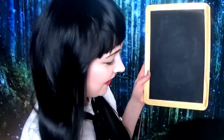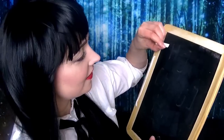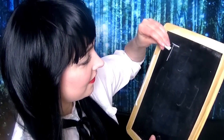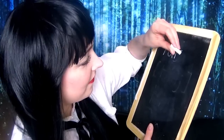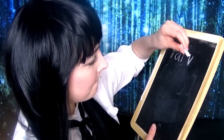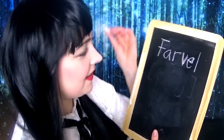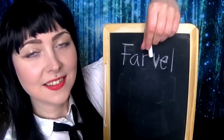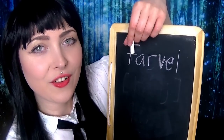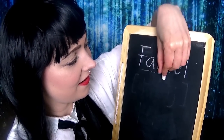The next thing I'm going to teach you is how to say goodbye. Goodbye in Danish — the way you say goodbye — you say 'farvel.' Farvel. Farvel, farvel, farvel.